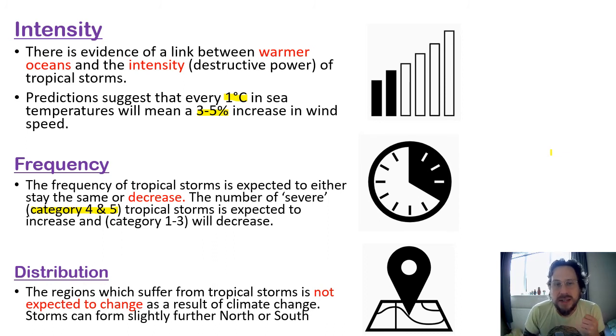In summary: intensity — storms will get stronger as the sea gets warmer. Frequency — the amount of storms will stay the same, however most of them will now be really strong storms. Distribution — generally, the areas affected will stay the same, however storms can start to form further north or south of the equator, so they get stronger. Use this information to answer the next few questions.